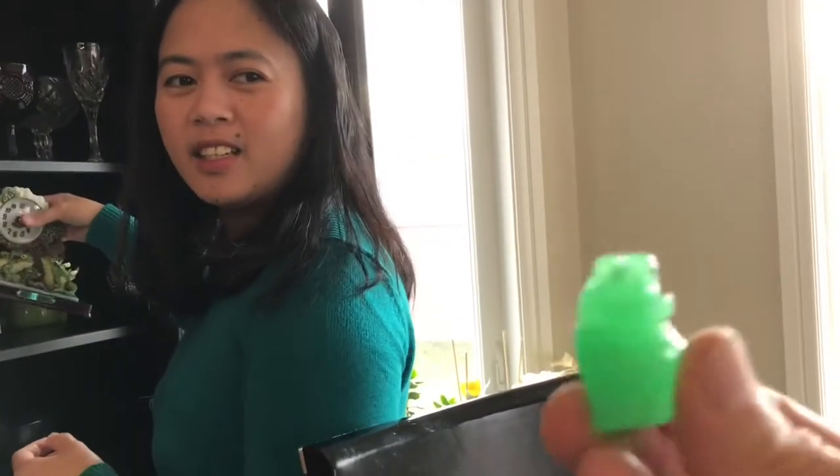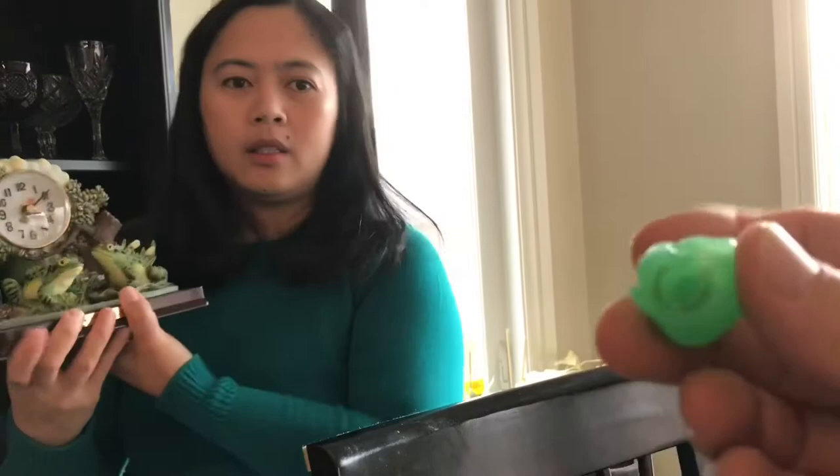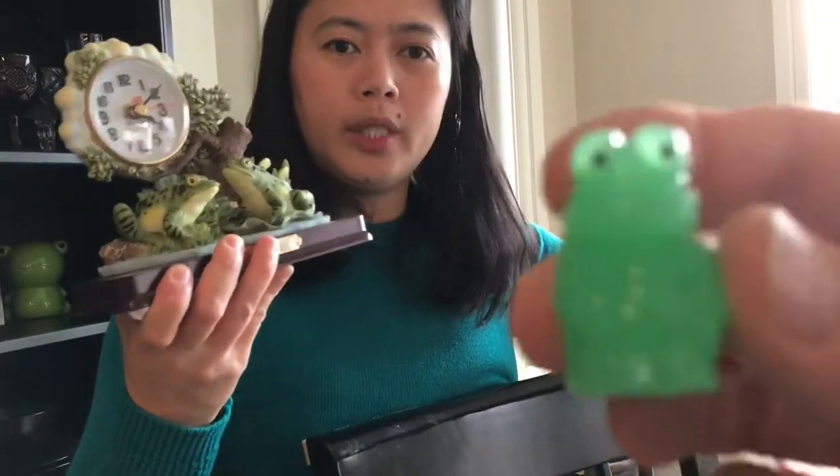Oh, it's squishy! I thought it looked like it was made out of jade, but it's not — it's actually squishy. And it lights up — it glows in the dark. I think it's an eraser to go on the end of a pencil. It will glow in the dark. Very cool.